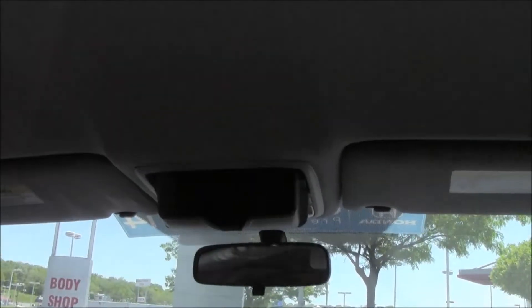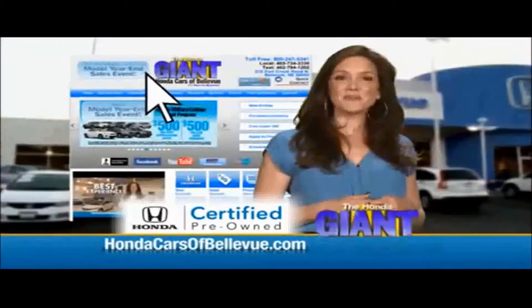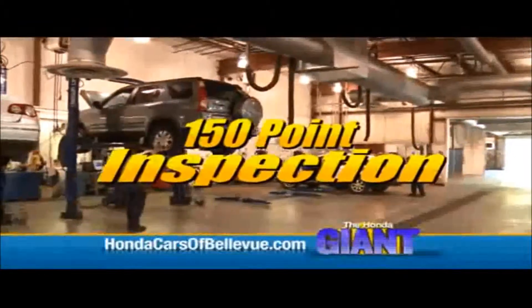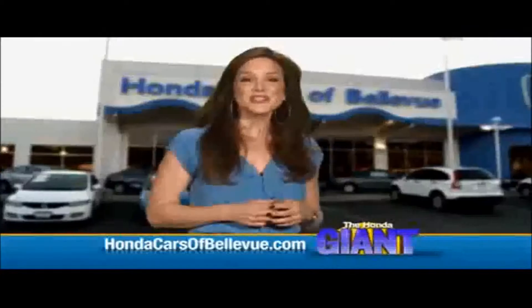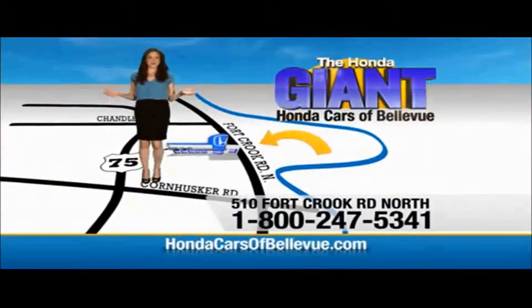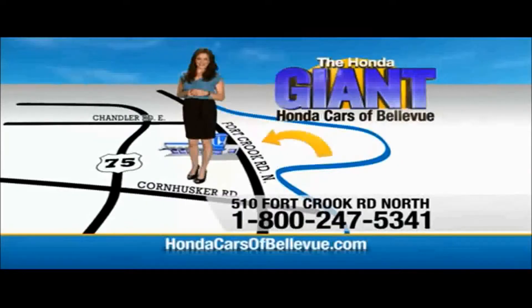For Nebraska's largest selection of Honda certified pre-owned vehicles, go to HondaCarsofBellevue.com. Each has passed a rigorous 150-point inspection, is up to date on maintenance, and comes with a Carfax history report. Serving the heartland for over 30 years, one happy Honda customer at a time — Honda Cars of Bellevue, one small step off Kennedy Freeway, one giant Honda savings store.